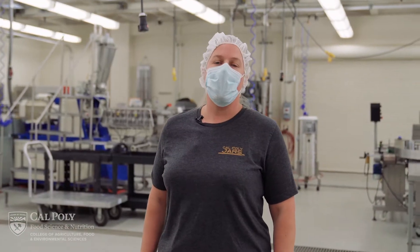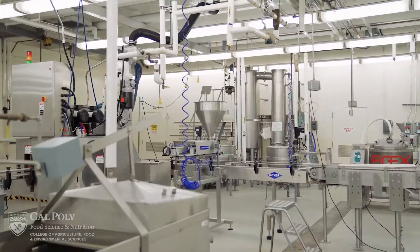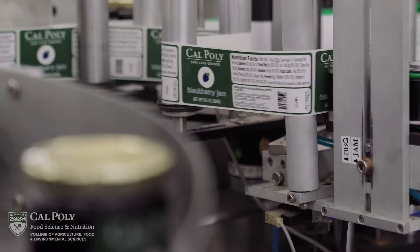Hi, I'm Molly Lear, FSN Department Pilot Plant Manager. I'm going to be showing you around our pilot plant. The pilot plant is located in Building 24, Food Processing, where we also have our culinary lab and teaching lab.